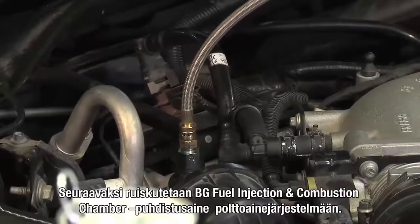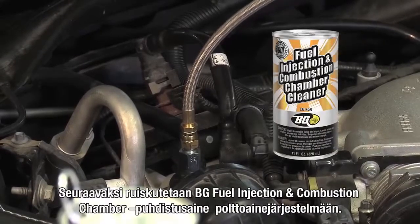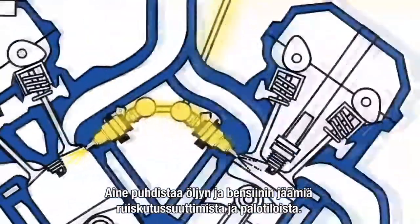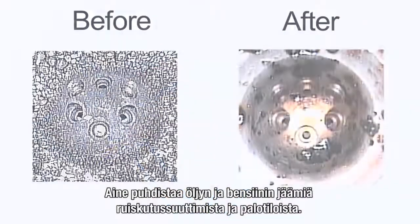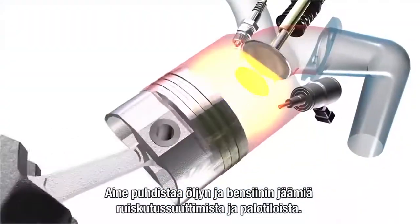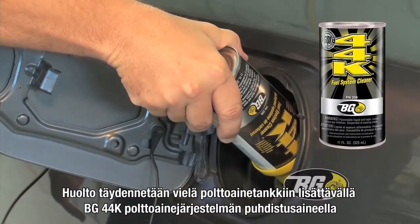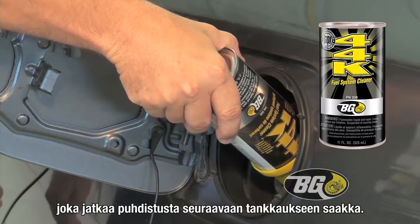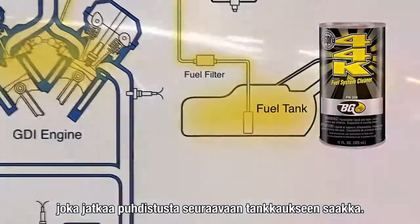Then, the technician uses the BG Via to install BG fuel injection and combustion chamber cleaner through the fuel rail. This product is specifically designed for GDI engines, cleaning oil and fuel combination deposits from injectors and inside the combustion chamber. Poured in the tank to complete the service, BG 44K fuel system cleaner removes residual deposits and will continue to clean the fuel system until the next fill-up.